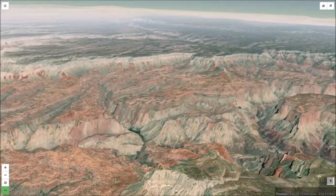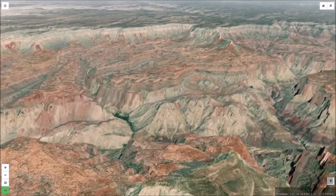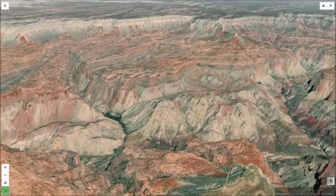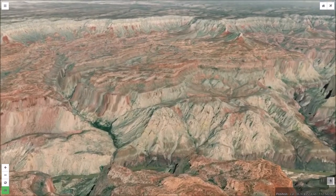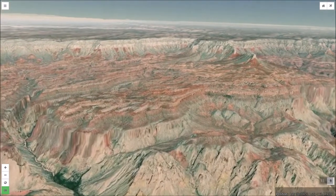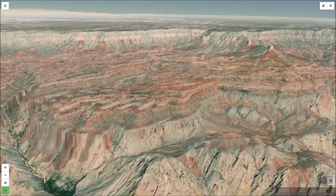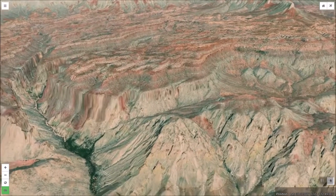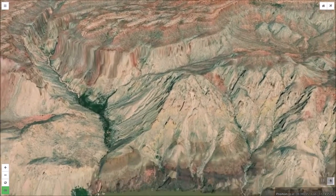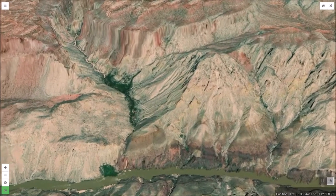The deep cut made by the Colorado River has been significantly widened by numerous landslides along the Grand Canyon's steep walls. Surprise Valley is nearly filled with debris from the largest landslide deposit in the Grand Canyon, containing over a cubic mile of displaced material. Nearby, Deer Creek is cutting a new gorge as it bypasses landslide blockage.